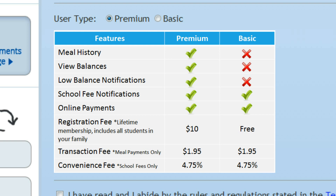The premium account has features that are helpful with managing your student's meal account. It allows you to view your account balance, set low-balance email and text notifications for the school meal account, and view 120 days of meal purchase history. The membership fee is only $10 and gives you a lifetime membership that includes all of the students in your family.